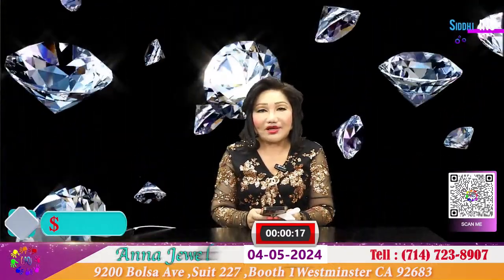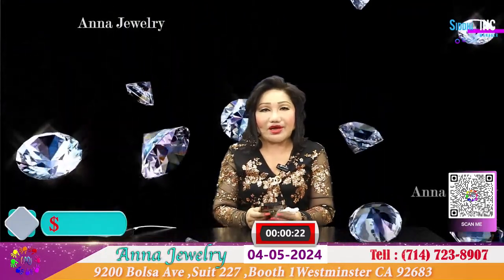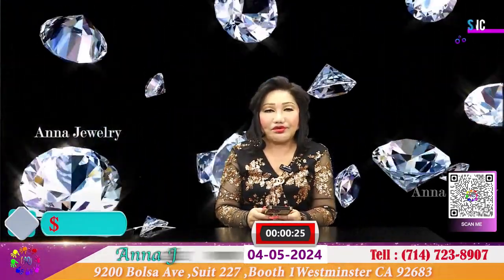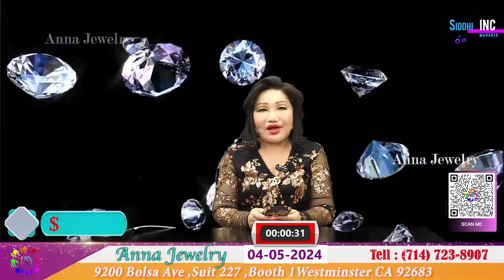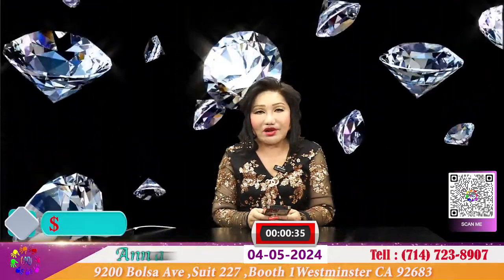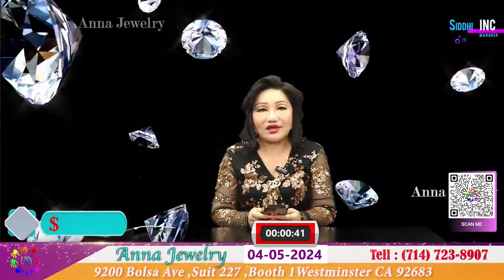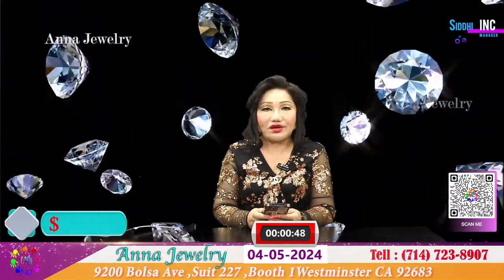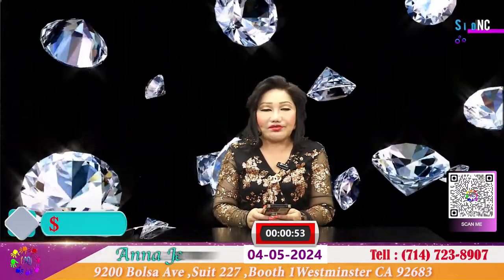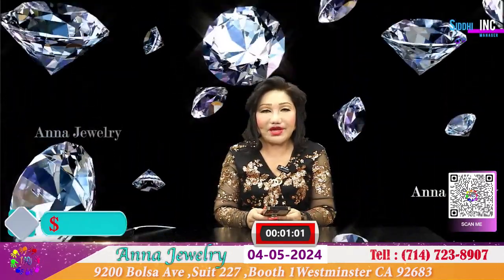Hôm nay Anna sẽ có những món nữ trang đặc biệt cho quý vị, và quý vị nào có ý định muốn làm đồ theo ý mình và design thì Anna có nhận làm. Công ty của Anna đại diện cho công ty đá quý kim cương CDINC tọa lạc tại Los Angeles, một công ty chuyên bán sỉ và cung cấp những hộp xoàn cho những factory làm nữ trang tại Mỹ. Quý vị cũng có thể đặt hàng và làm hàng theo ý mình, và sẽ bán cho quý vị kim cương với giá wholesale.